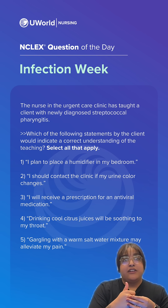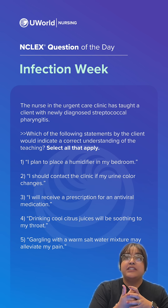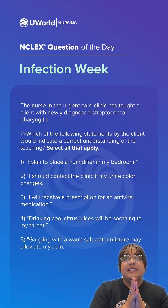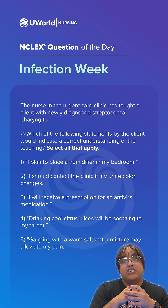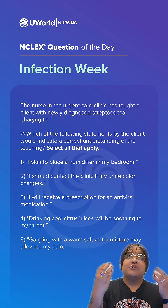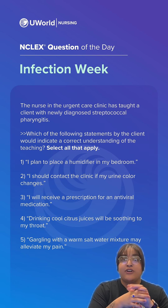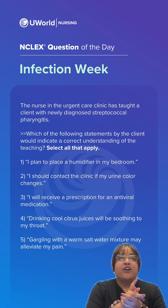The nurse in the urgent care clinic has taught a client with newly diagnosed streptococcal pharyngitis. Which of the following statements by the client would indicate a correct understanding of the teaching? Select all that apply. Remember, we're going to have multiple correct answers. You can pause the video and drop where you think your answers are in the comments. Let's take a look at our options.